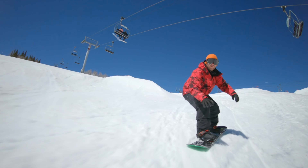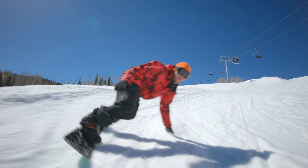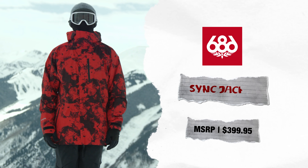After taking the SYNC on snow at Aspen, Snowboarder found the Hydro Stash to be the ultimate solution to staying hydrated.